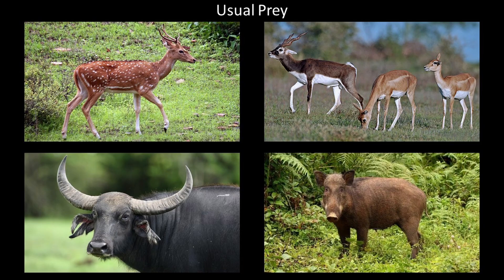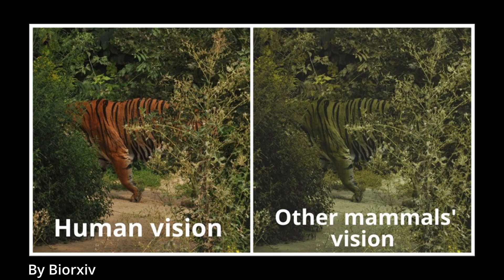Well, it turns out that the animals which the tigers prey upon cannot actually see orange. Here is a representation of what they see, and it just feels completely insane.